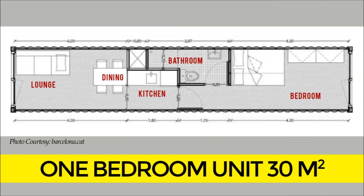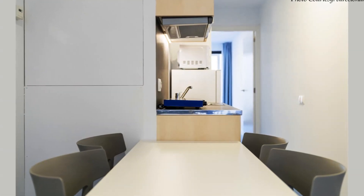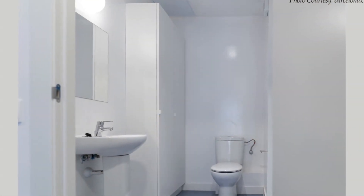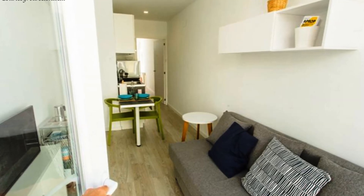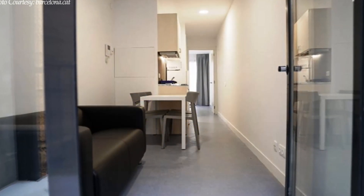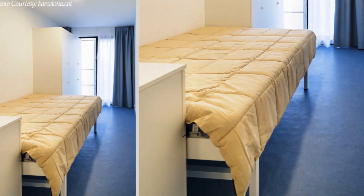The one-bedroom unit measures 30 square meters of habitable space. It features a wet core comprising a fully fitted kitchenette with all essential appliances and a spacious bathroom in the middle of the unit. There is a sizable living room with a sitting area and a dining space at the front of the unit. A small passage in the middle past the wet core leads to a spacious bedroom at the rear of the unit.